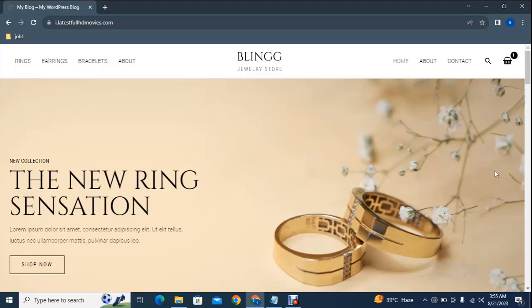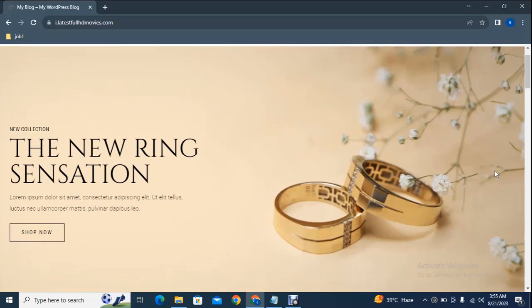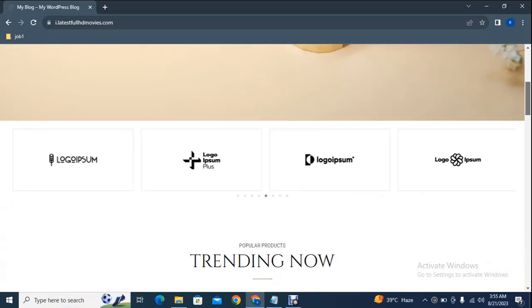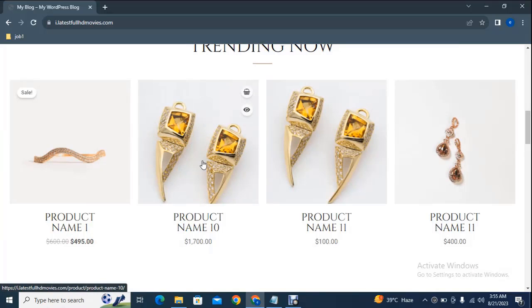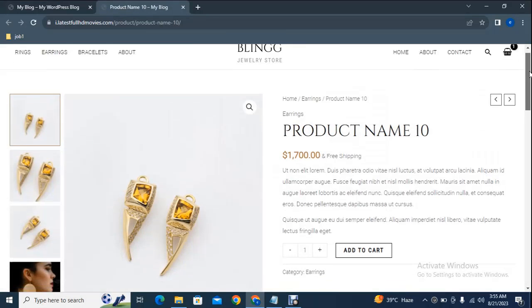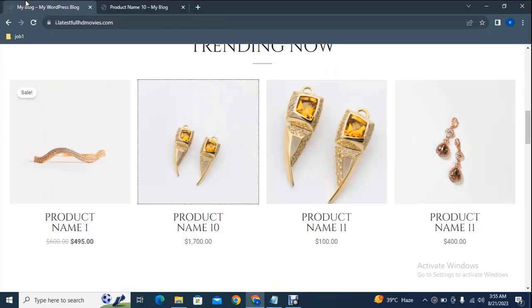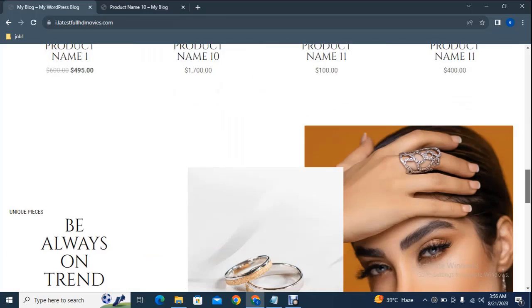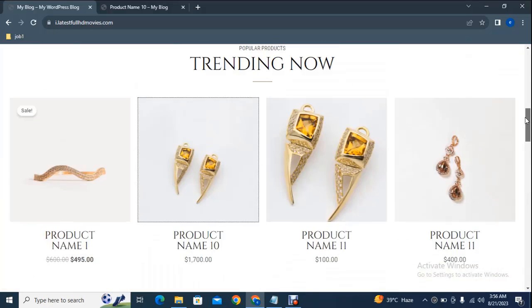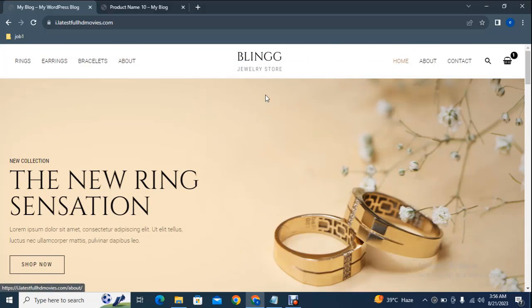Hey guys, welcome back to my YouTube channel. If you are planning to build a professional online store for your jewelry business, this video is going to be very helpful for you. Here you can see this is a professional website built on WordPress platform and Astra theme. You can convert your physical business into an online store. Customers can purchase your product, and there are product images, informations, a professional logo, menu, and image section.